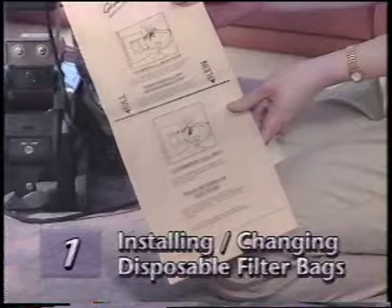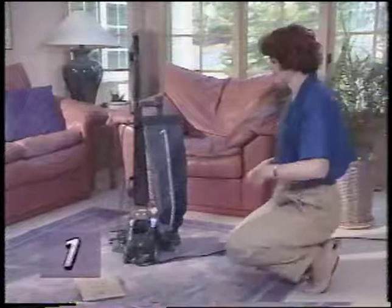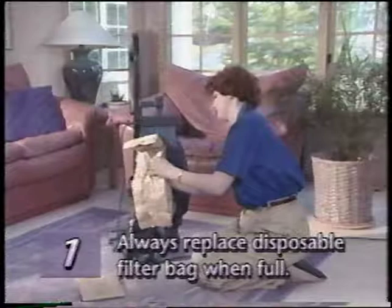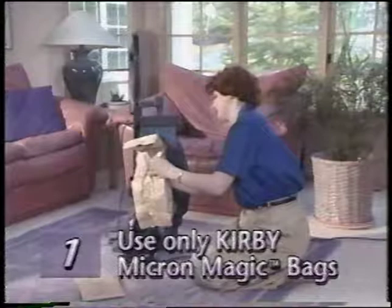A disposable Micron Magic filter bag is required for proper operation of your G4. Before installing or changing a disposable filter bag, unplug the power cord from the wall outlet and make sure the motor and fan have stopped. Then, unzip the outer bag and pull out the top adapter along with the attached disposable filter bag. Always remember to replace the disposable filter bag when full. Failure to do so will affect the performance of your unit. Also, make sure to use only genuine Kirby Micron Magic filtration bags. The use of any other disposable bag will affect the performance of your filtration system.